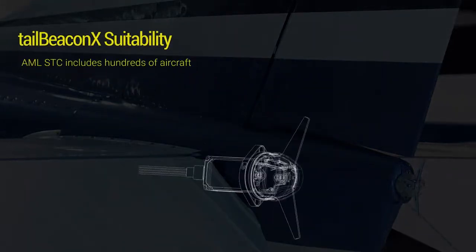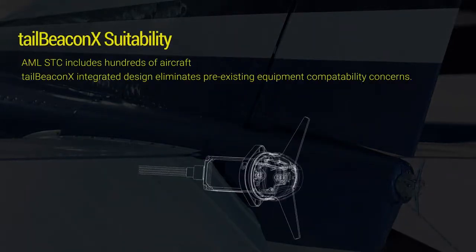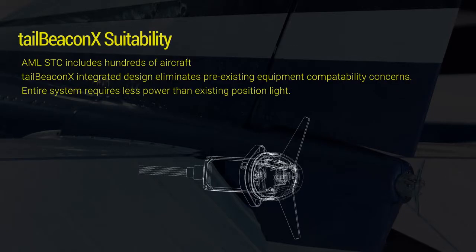Let's take a look at a Tailbeacon X installation. The Tailbeacon X installation checklist is pretty short. As with any certified install, an STC provides a means of compliance, while the Tailbeacon X integrated design eliminates pre-existing equipment compatibility concerns and the low power consumption simplifies electrical load analysis.